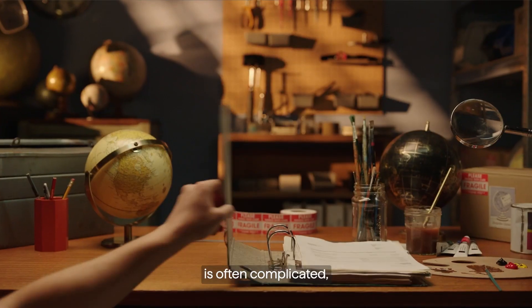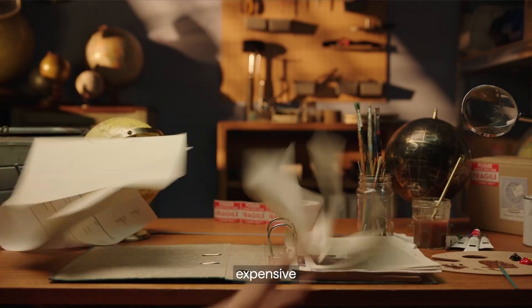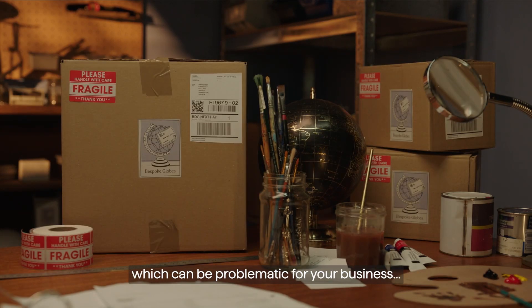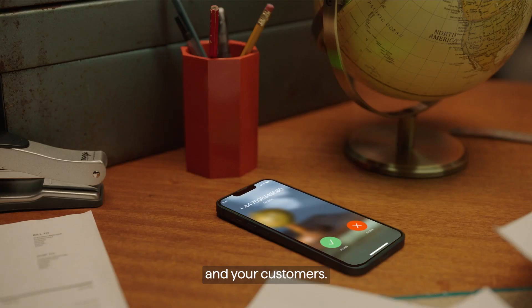Collecting payments from around the world is often complicated, expensive and still involves long clearing times which can be problematic for your business and your customers.